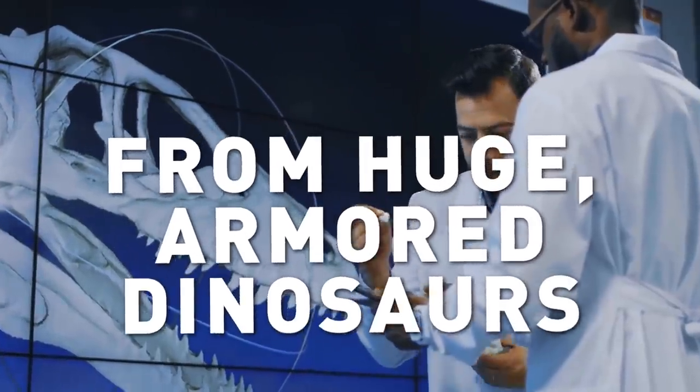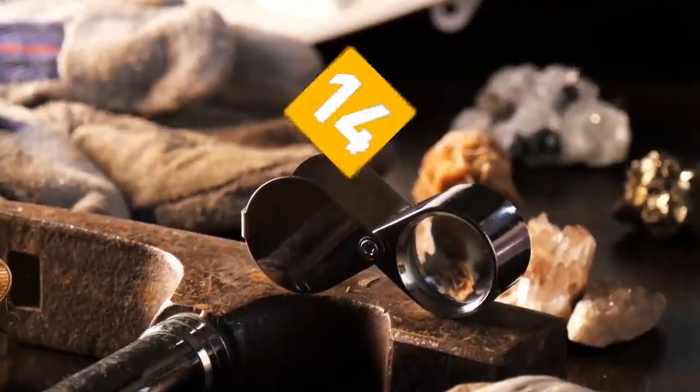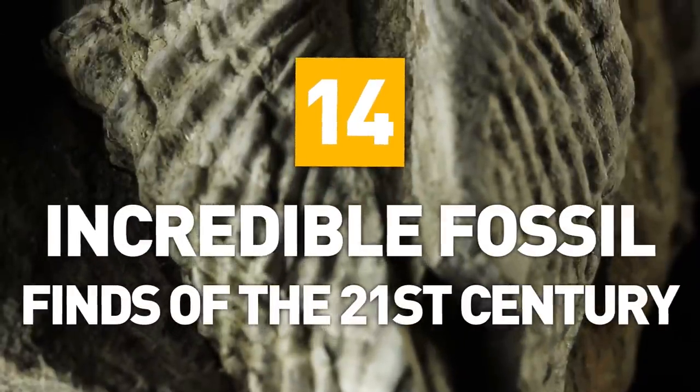From huge armored dinosaurs to the earliest known humans, here are 14 incredible fossil finds of the 21st century.